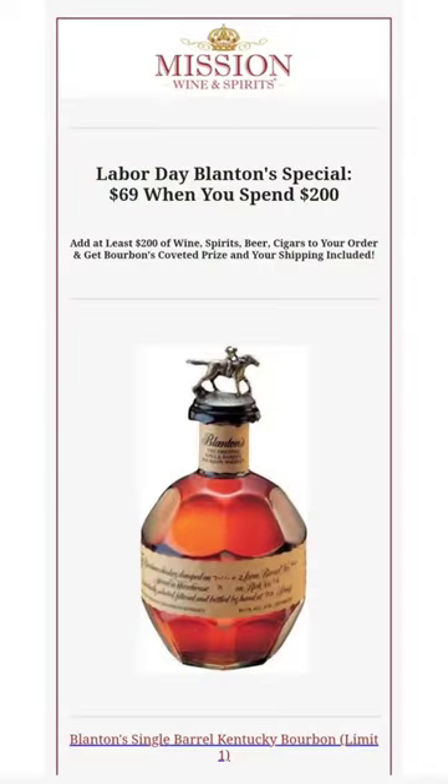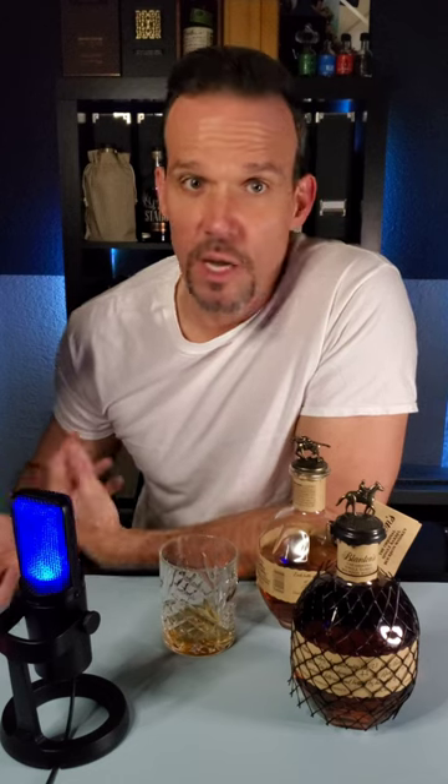Check out this flyer from Mission Wine and Spirits. They had a special a couple of months ago where you could get a bottle of Blantons for $69 if you spend $200. Don't spend $200 just to get the bottle of Blantons — but if you needed stuff anyways, you can get yourself a bottle of Blantons for $69.